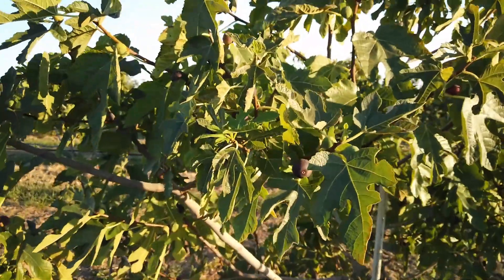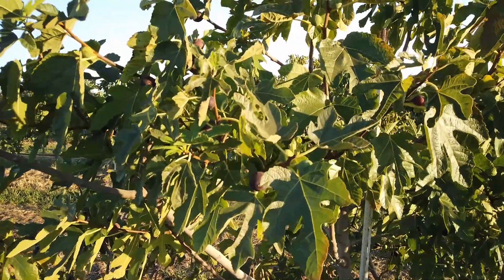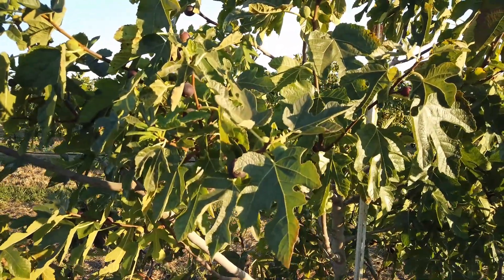But anyway, this is a small fig and it's good. It's called Inkanto. Thanks for watching.